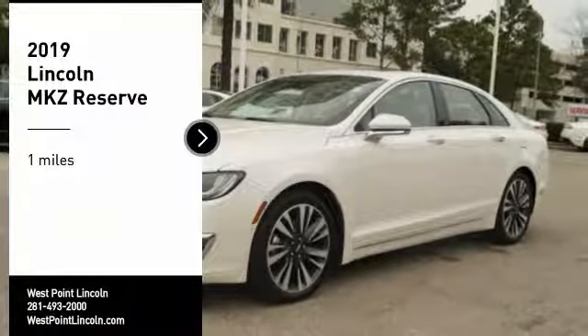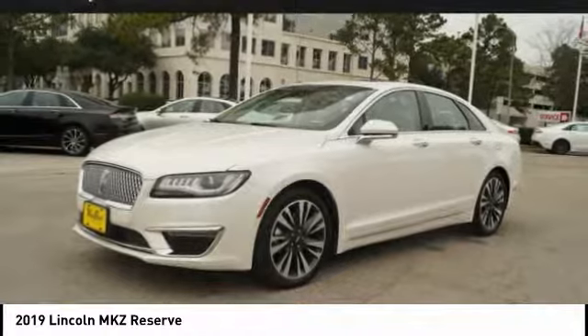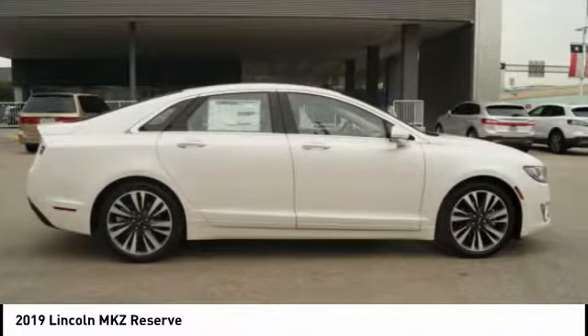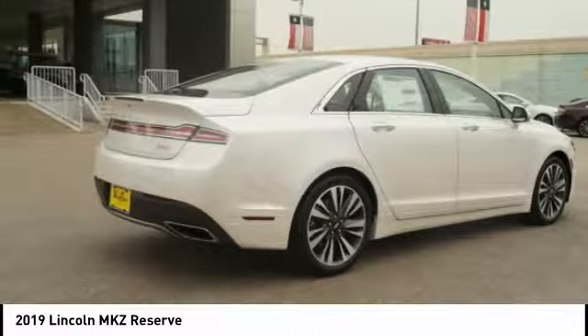You are going to love the 2019 Lincoln MKZ with sharp angles, sleek lines, and a sculpted body. The Lincoln MKZ has an impressive stance and a dynamic design.